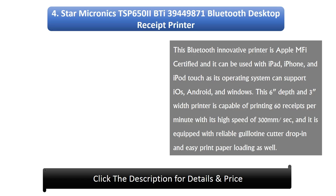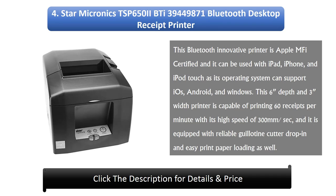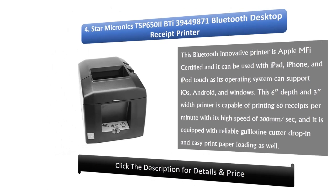Number 4: Star Micronix DSP 650ibT Bluetooth desktop receipt printer. This Bluetooth innovative printer is Apple MFi certified and can be used with iPad, iPhone, and iPod Touch, as its operating system can support iOS, Android, and Windows. This printer is capable of printing 60 receipts per minute with a high speed of 300mm per second, and it is equipped with a reliable guillotine cutter, drop-in and easy print paper loading.